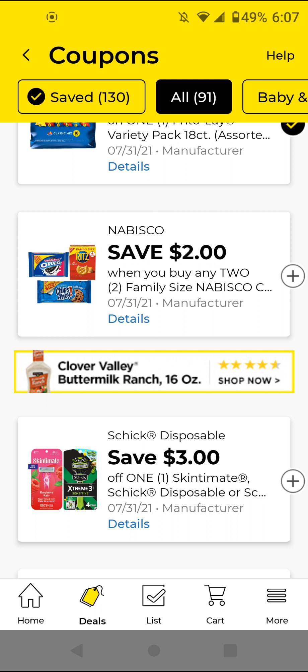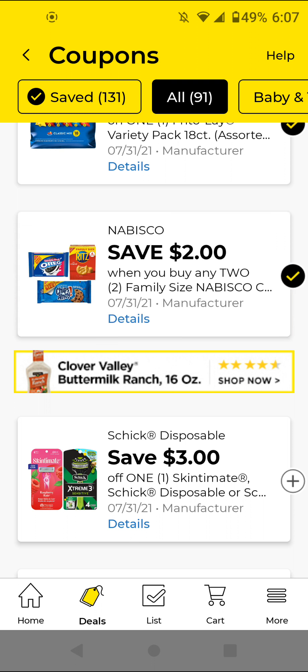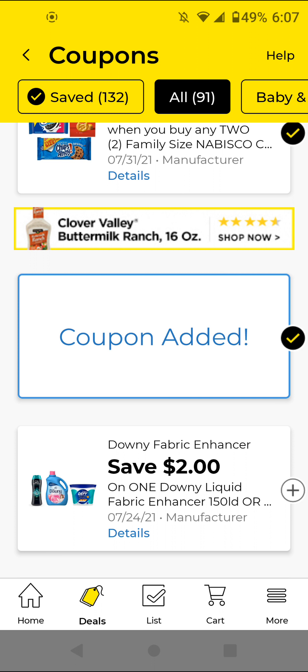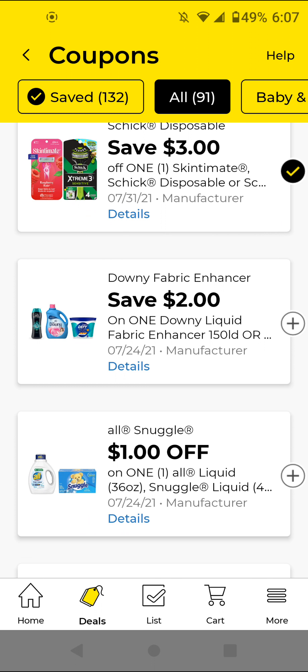The Nabisco — these are two for two family size; I'm going to clip this just to have it. The Schick Disposable — if you get the Schick Classic, I think those are $4 this week; with this $3 off digital it'll be a dollar. Go ahead and clip that. The Downy Fabric Enhancer — these are $9.95; with this $2 off digital it'll be $7.95. I will not be clipping that, but if you want to do the P&G deal, go ahead and clip it.